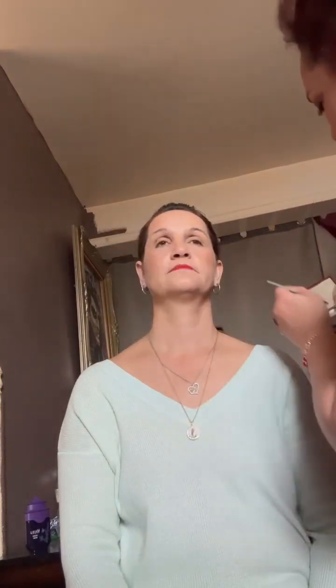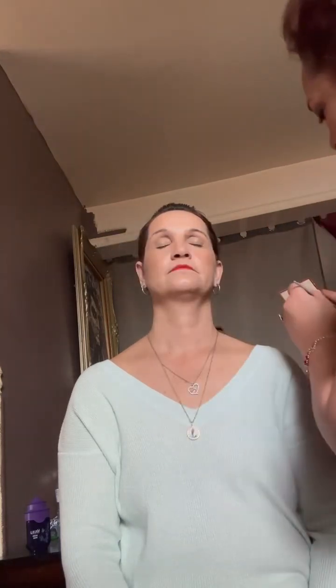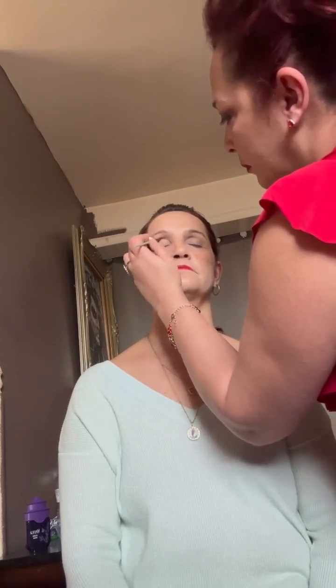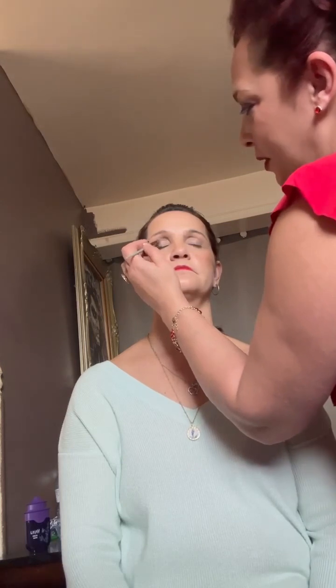Now we're going to start on her eye area. I'm going to use the FMG Glimmer Eyeshadow Quad. I'm going to be applying shimmer on the brow bone and some matte on the bone and the crease areas. It's rich color for all day wear in a creamy soft powder, and the shade is Goddess. Now I'm going in to do the contour and give her a smoky eye effect.